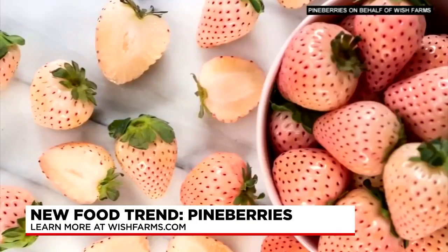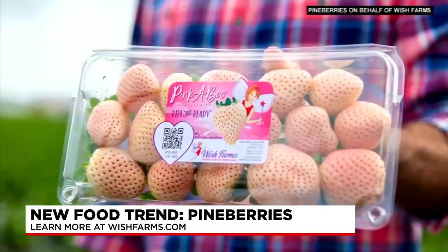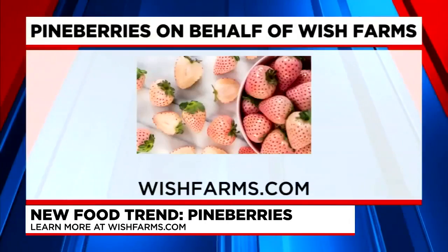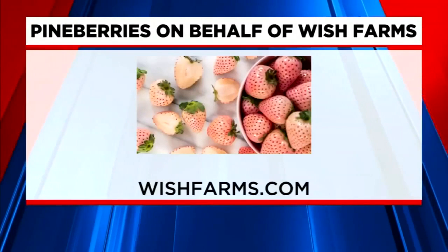The Pine Berries add the sweetness of a strawberry with a hint of tropical flavor. If you want more information about Pine Berries, visit wishfarms.com. Those Pine Berries are ripe and ready, grown at Wish Farms — definitely something to look for next time you're in the produce department. Lauren, thank you so much for being here.